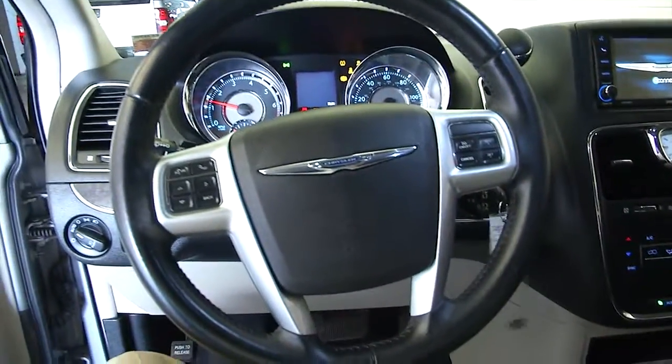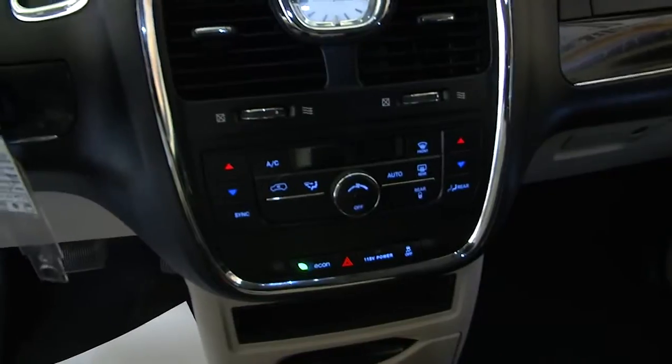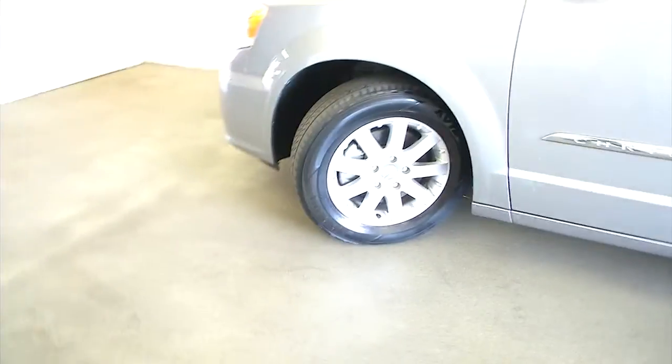Cruise control and audio controls mounted on the steering wheel. Dual zone heat control. We're going to crank that front tire so we can check out the tread on it. Aluminum alloy wheels — looks like plenty of tread.